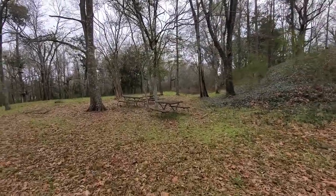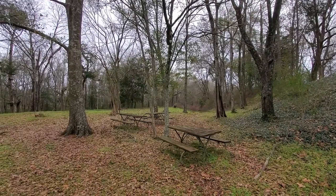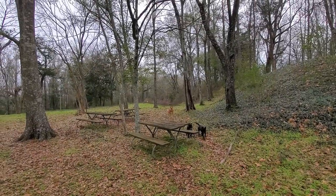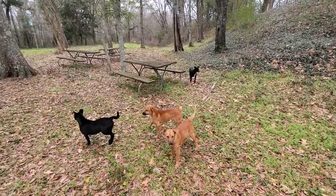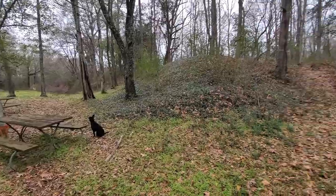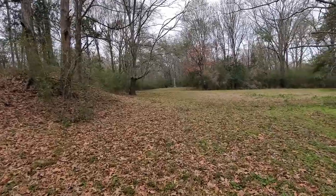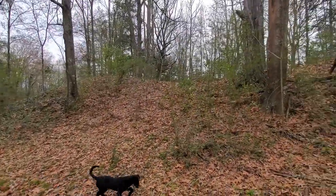There are picnic tables here. Oh look at that — those are some hunting dogs. Got a whole crew of them, five of them. Looks like some Redbone hounds. Anyway, these are the mounds that the fort stood on. There's another monument back here I'll go take a look at. The dogs are going to follow us — our new friends. Just imagine an old Civil War fort sitting right here on these mounds.